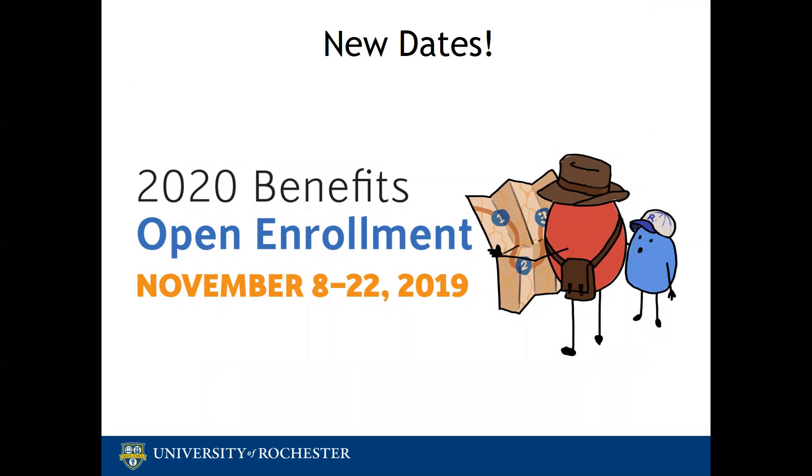As of last Friday, November 1st, it was announced that our open enrollment period would be slightly delayed from what was previously announced, and this slide is just a good reminder and a visual of the new dates. Our new enrollment period is November 8th through the 22nd, and nothing else has changed about how you would enroll or where you would enroll, but that will all be covered in our presentation.